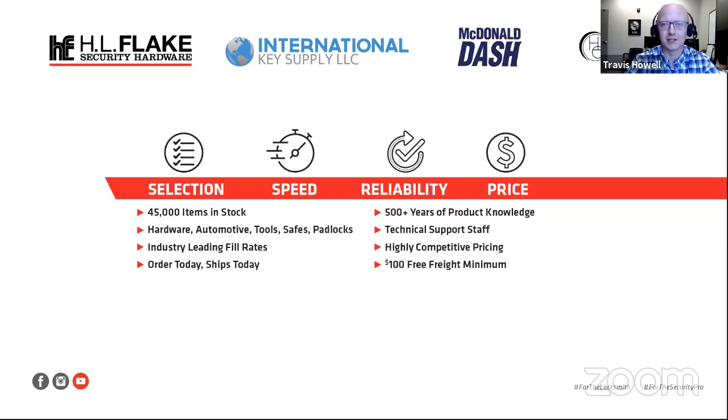We pride ourselves on having speed. If you order today, that order will ship today. We have very late cutoff times — at least here in the central time zone, it's a 5 p.m. cutoff. And then we pride ourselves on having high fill rates. That's what helps us be a reliable partner, so that when you place an order, you can know that item is actually going to be on the order and you will receive what you've ordered.